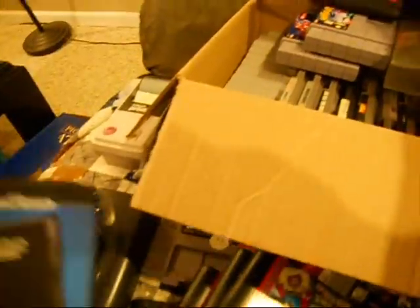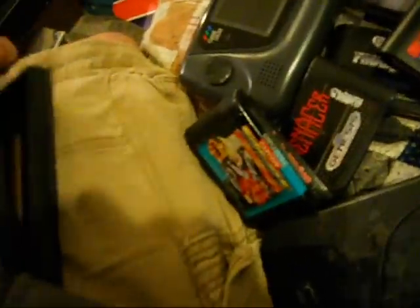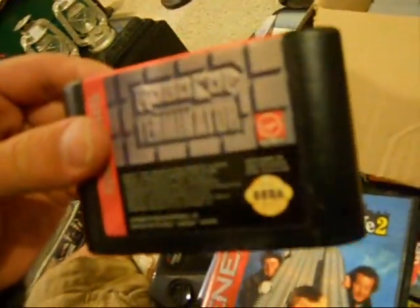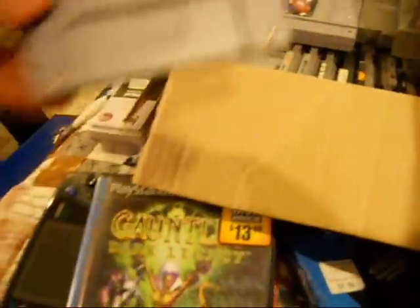Got a Sega Genesis Cleaning System — it's never even been opened, still sealed in plastic. Never even seen one of these before — thought that was kind of interesting. Got Aero Biz, which is kind of a rare game for Sega Genesis, with the book and everything. Got Gauntlet Dark Legacy — I think I paid a dollar for that. Never played Gauntlet before. Home Alone 2 — no book, bummer.